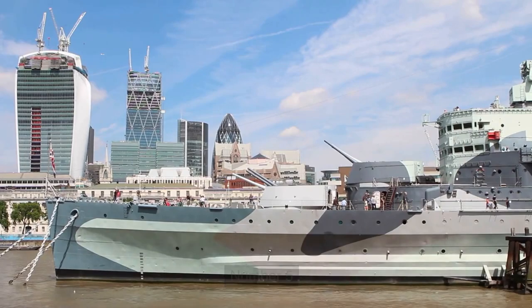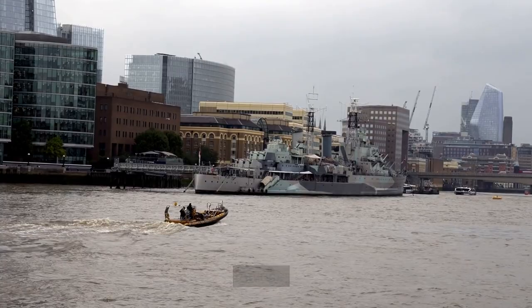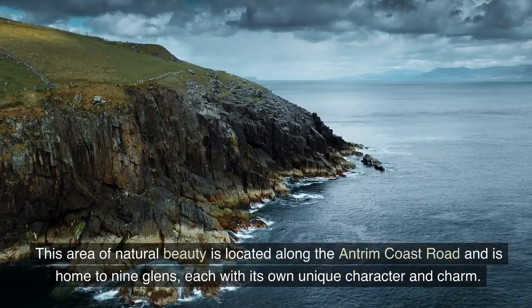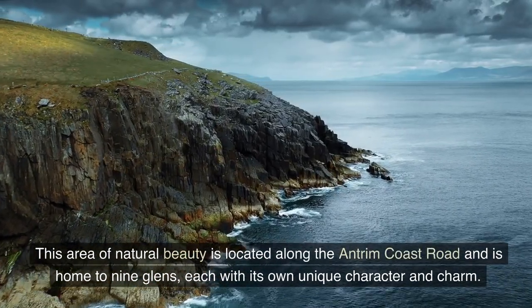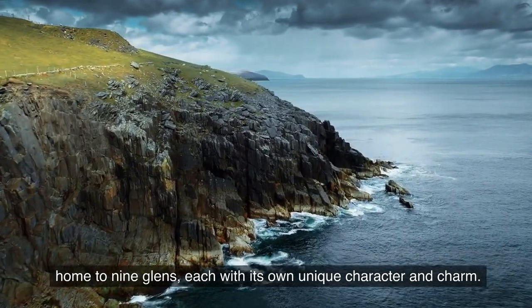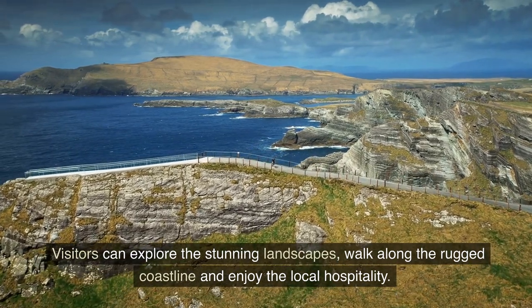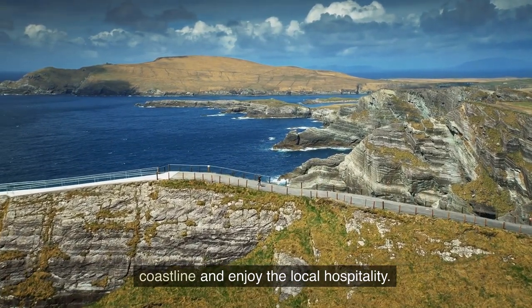Number 5: The Glens of Antrim. Moving on to number 5, we have the Glens of Antrim. This area of natural beauty is located along the Antrim Coast Road and is home to nine glens, each with its own unique character and charm. Visitors can explore the stunning landscapes, walk along the rugged coastline, and enjoy the local hospitality.